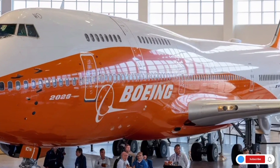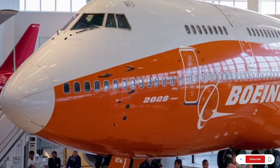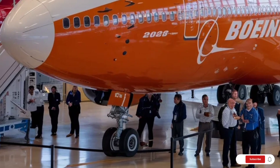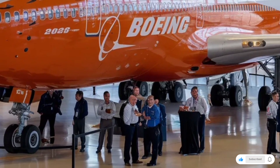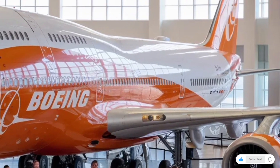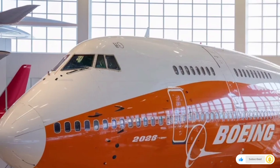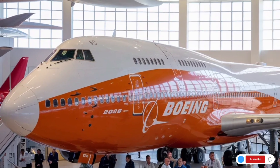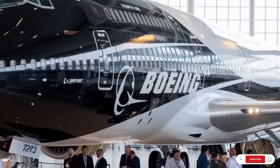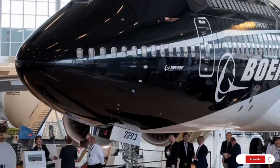Welcome back to SK Cars 2.0. Today we're bringing you an incredible and detailed review of a true global icon, the 2026 Boeing 747. This isn't your everyday vehicle — this is the legendary jumbo jet that changed air travel forever, now imagined with cutting-edge modern upgrades, improved efficiency, and luxury-focused design. So sit back, relax, and let's explore what makes the 2026 Boeing 747 one of the most fascinating machines ever created.